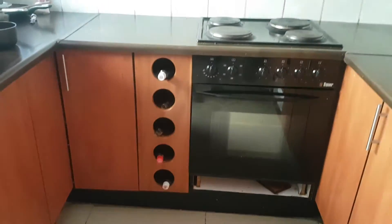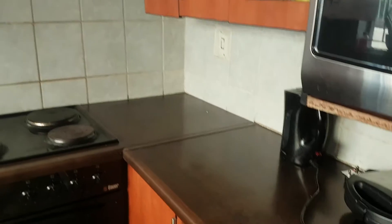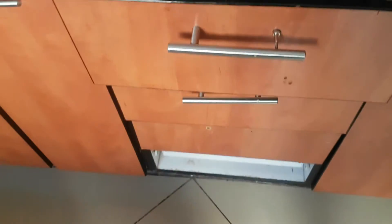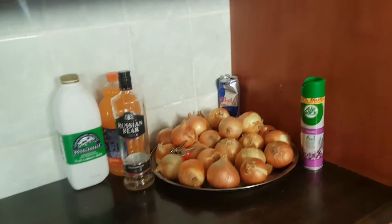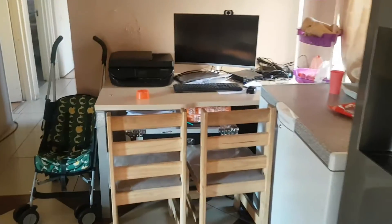It's a nice modern kitchen, very nicely done, still in good condition. It has a four-plate stove with an oven, a nice spacious extractor hood. As we go to the sitting room, there are nice tiles and the ceiling is also still in good condition.